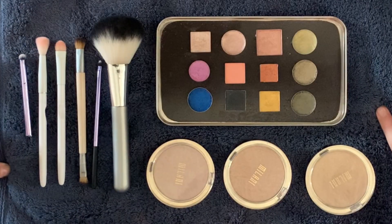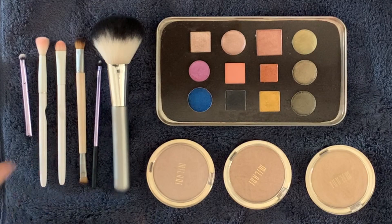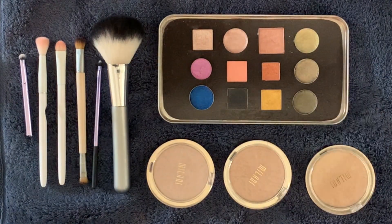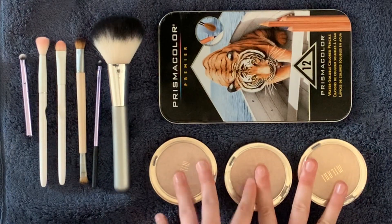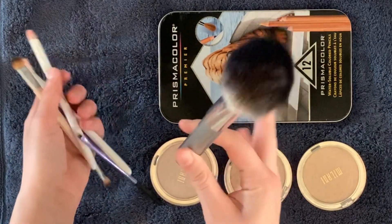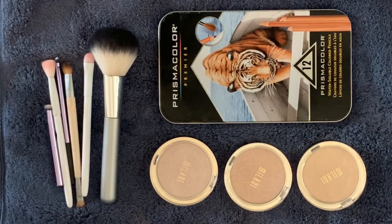So this is everything I'm decluttering today. Again, not a ton, but I don't have a very large collection so this is a lot for me, and it feels nice to get these out of my life. This is a very large magnetic palette that I just don't need, and these compacts are huge and take up a bunch of space. I feel really good about this. I hope that you enjoyed this video — thank you so much for watching, and I hope you have an amazing day. Bye!